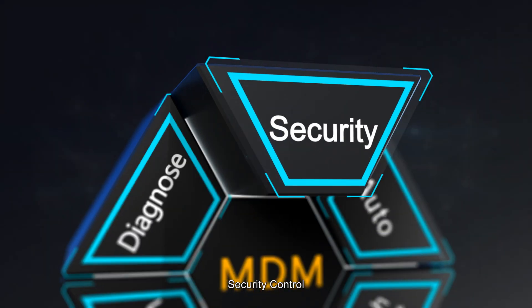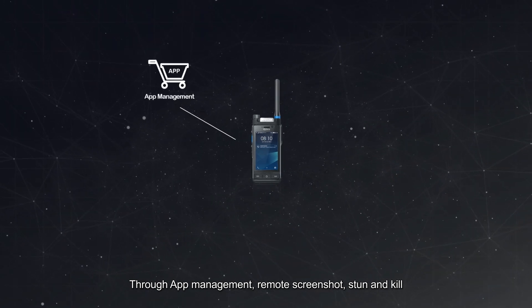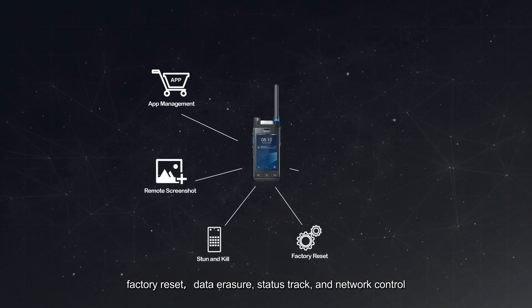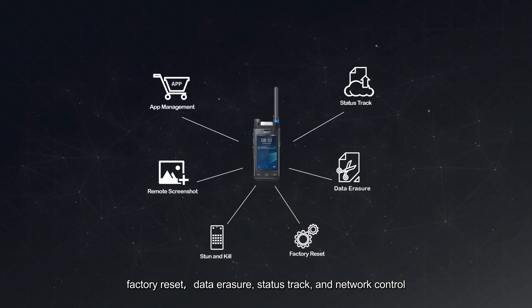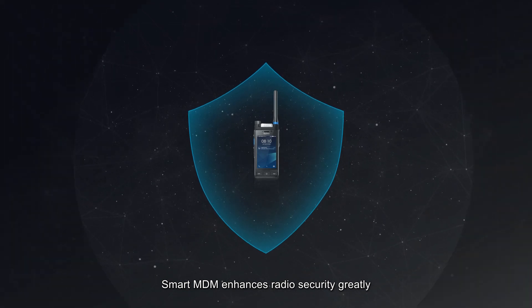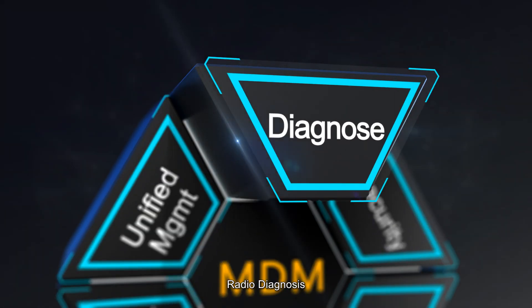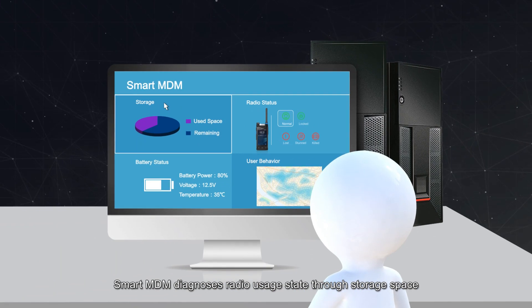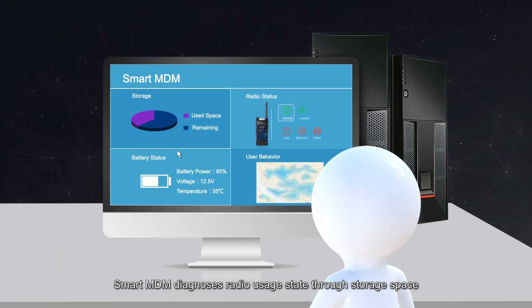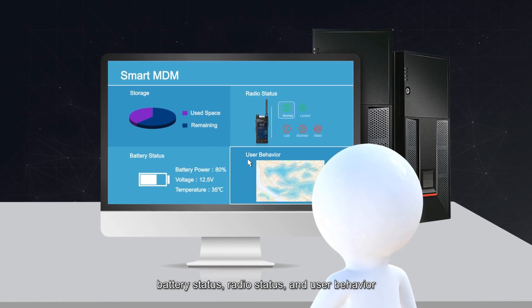For security control: through app management, remote screenshot, stun and kill, factory reset, data erasure, status check, and network control, Smart MDM enhances radio security greatly. For radio diagnosis: radio usage state through storage space, battery status, radio status, and user behavior can all be monitored.